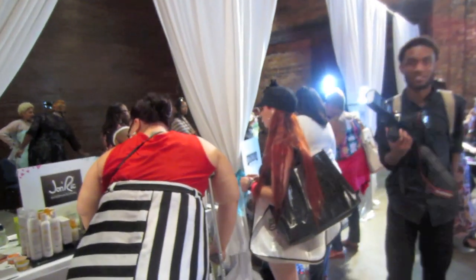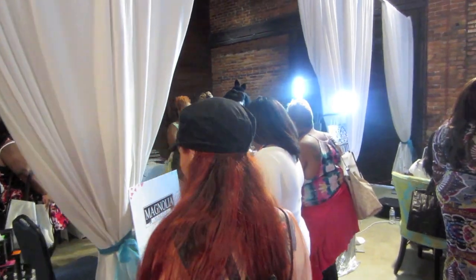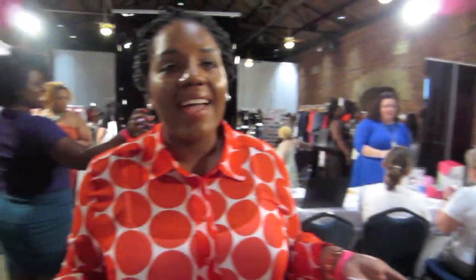This is the beauty area — makeup, massages, nails, hair. A little surprise! She's going to be in the blog. I just started blogging too, like six months ago. I'm excited! It's hard work but I love it.